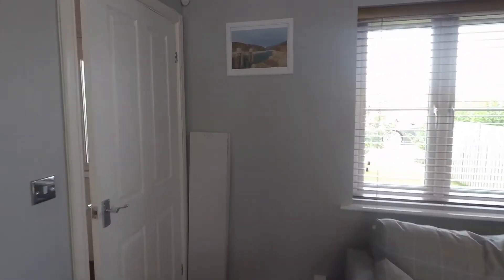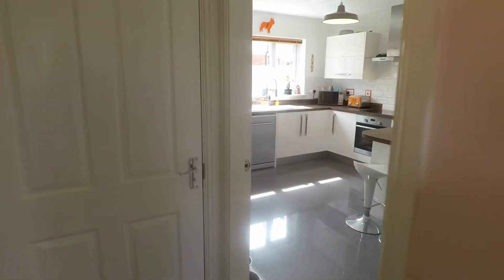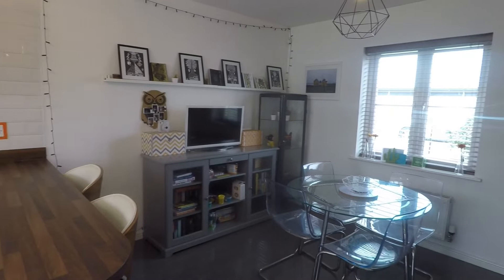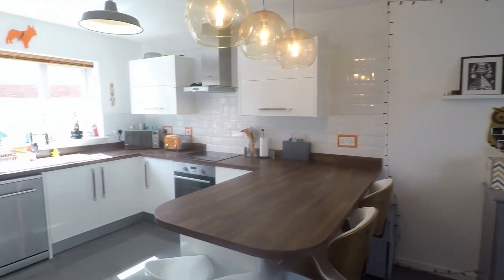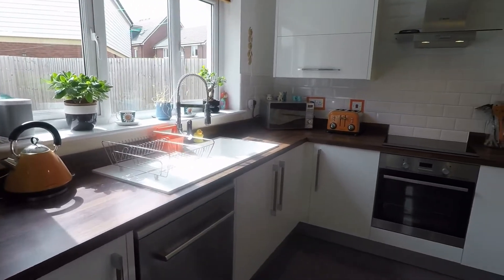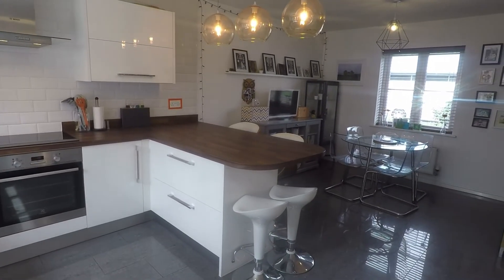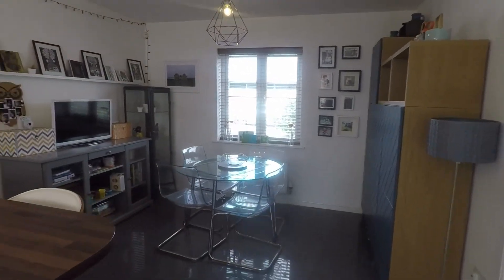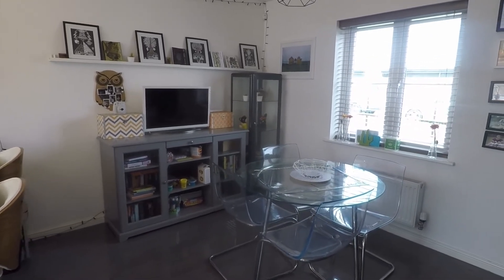Back through the hallway on the other side of the property we have a lovely open plan kitchen and diner. Very modern in here — the kitchen is approximately three years old, top of the range, with high gloss units and room for all your freestanding appliances. There's a good amount of storage space with floor and wall units and a nice breakfast bar area. You also have room for your dining table and chairs, and could potentially fit a little sofa in here as well. Really lovely family room.